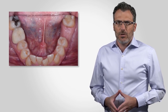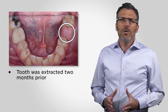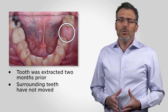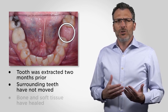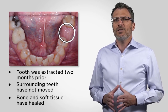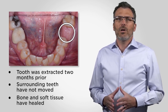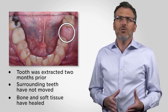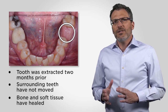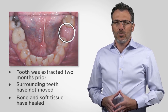Let's look at the missing molar first. In this case, the tooth was extracted only a few months prior to us beginning treatment. The adjacent teeth haven't moved, the opposing teeth haven't moved, and the soft tissue and bone have healed up from the extraction. There really hasn't been so much change that will cause problems treating this site. This site probably won't require any additional grafting procedures and it should be fairly straightforward to treat. Remember, at this site the tooth has only been missing a couple of months — this is almost the optimal time to treat it.